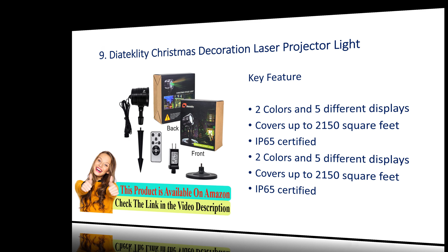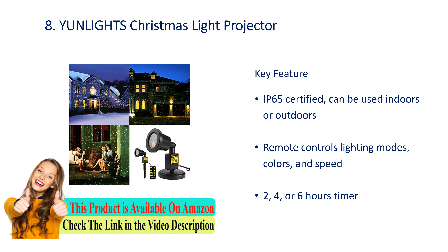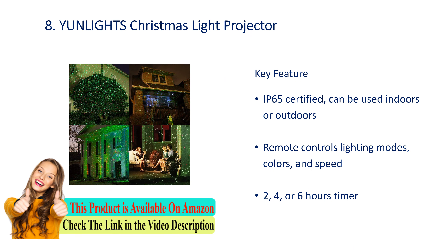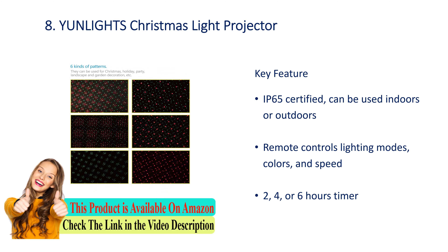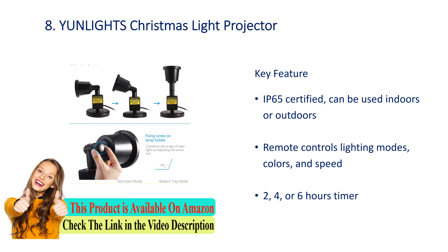Number 8: Young Lights Christmas light projector. Key features: IP65 certified, can be used indoors or outdoors. Remote controls lighting modes, colors, and speed. Two, four, or six hour timer.